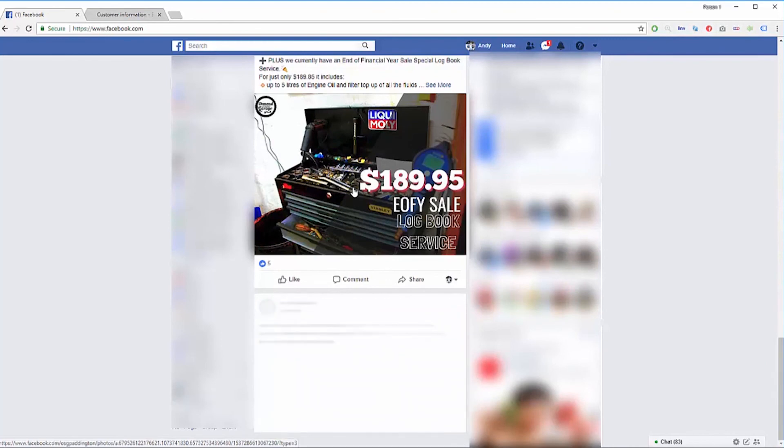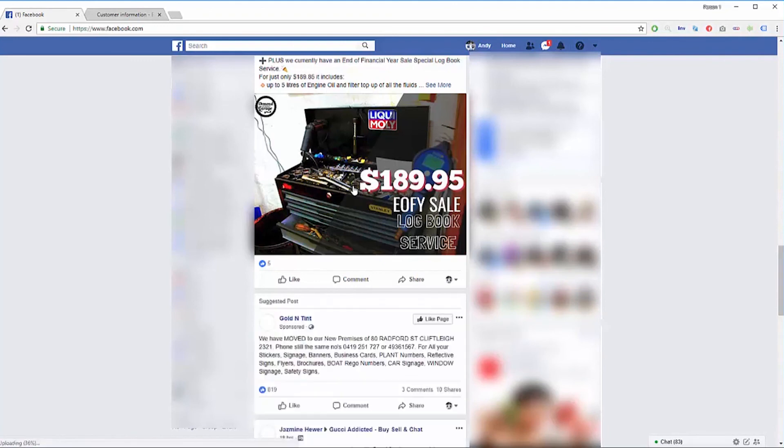You want to do this every two to three hours because every two to three hours you get brand new ads. This is a really strong way to find current and upcoming winning products. All these ads had under 100K views, which means it's easy to get a piece of the pie early on before a product blows up — that's why I love using this method.